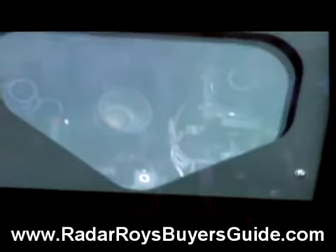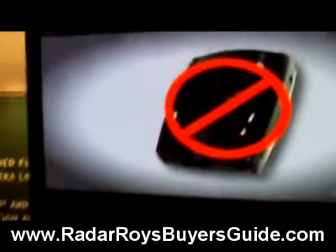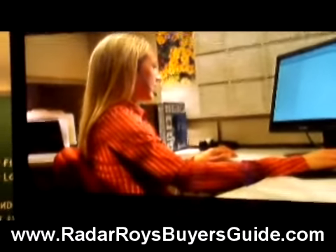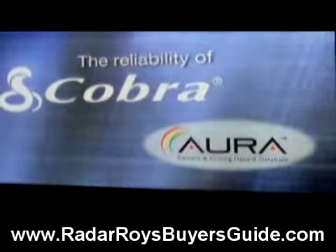Make no mistake about it. If you're driving, you are being watched. So don't get snapped. Don't rely on luck. And don't rely on a conventional radar detector. Rely on the most verified, most comprehensive database you can buy. Rely on the intelligence of Aura and the reliability of Cobra.